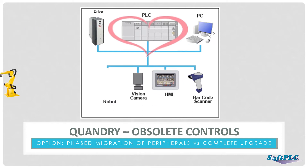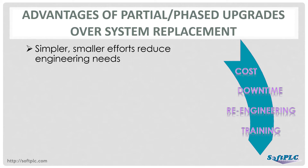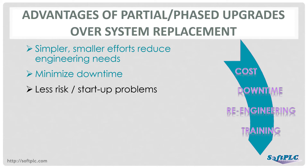Some of the advantages of a phased migration include time savings. Taking smaller bites means less re-engineering at each phase of the upgrade. This also means less machine or system downtime, enabling continued ability to manufacture your product. By only changing a few products, there is less risk of problems during startup. It's also easier to go back to the old configuration if necessary.